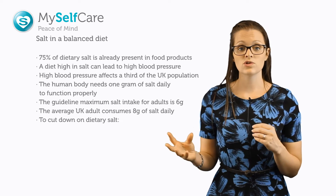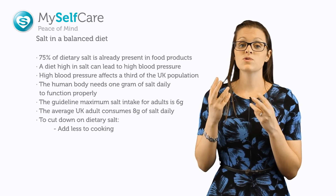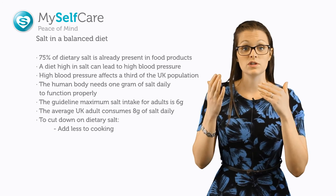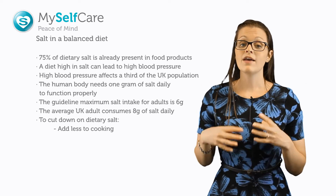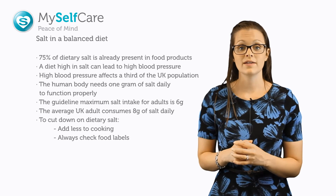To cut down on salt in your diet, simply stop adding it to cooking. Make sure you taste your food — your taste buds will actually become used to reducing the salt in your diet over time. If you want more flavour, simply add spices and herbs, and make sure you always check the label on your food.